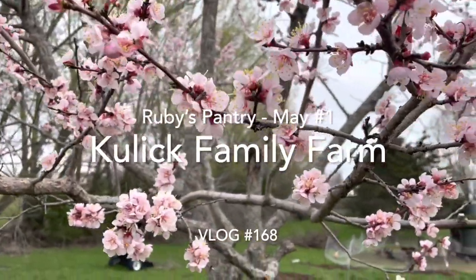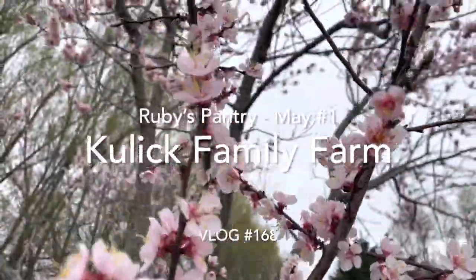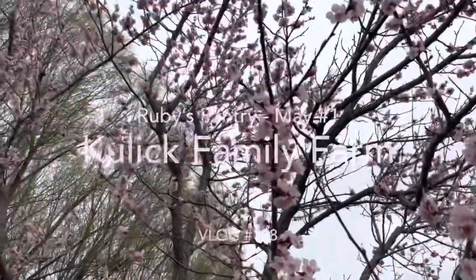Hello and welcome back to Koolik Family Farm. I know it's been a while since I've posted a Ruby's Pantry video. I think the last one I posted was our second haul for April. So today I have for you the first May 2022 Ruby's Pantry haul.